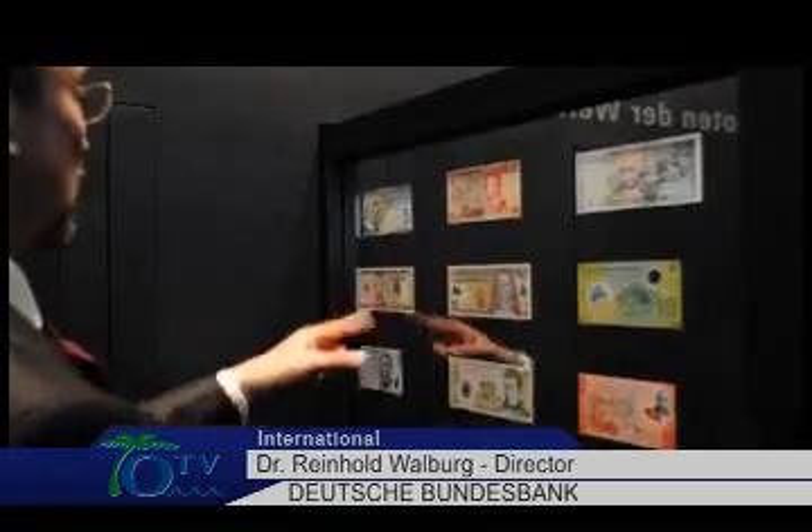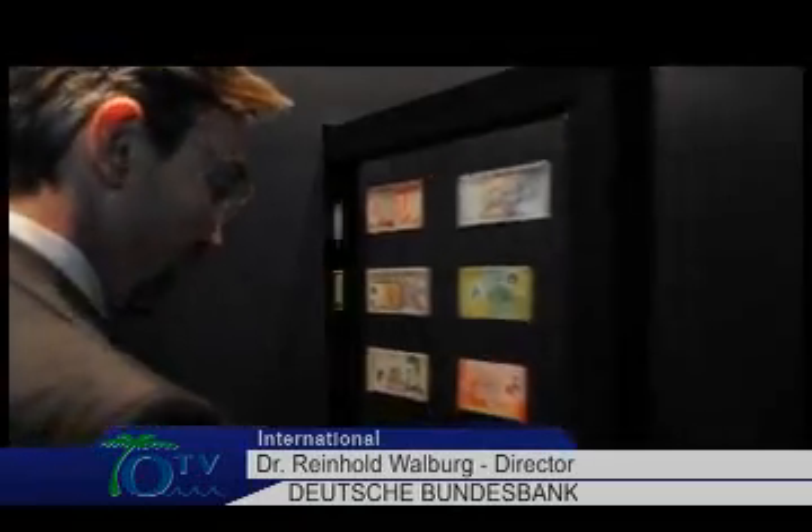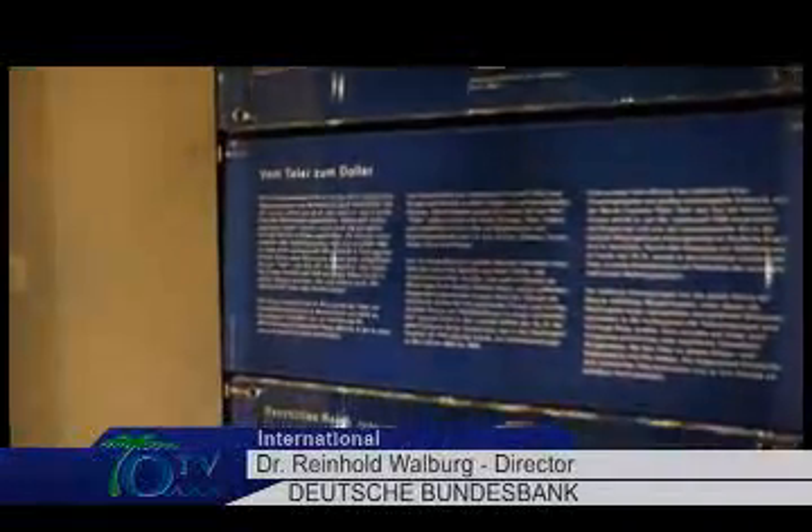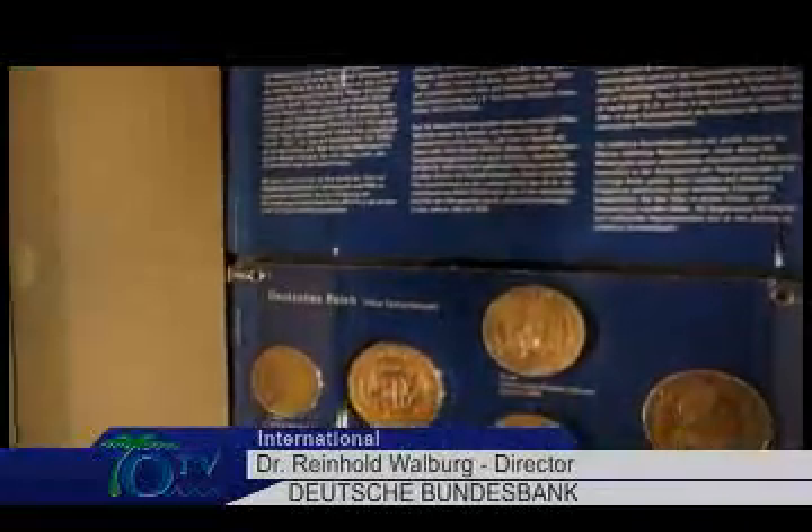The money museum displays the history of currencies worldwide. We try to show that legal tender can have different shapes or materials — it's not always coins or bills. And we do have examples of these special currencies here. One of them is indeed the Yapiz Stone Money.